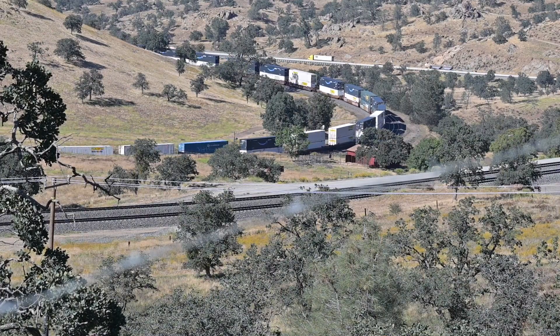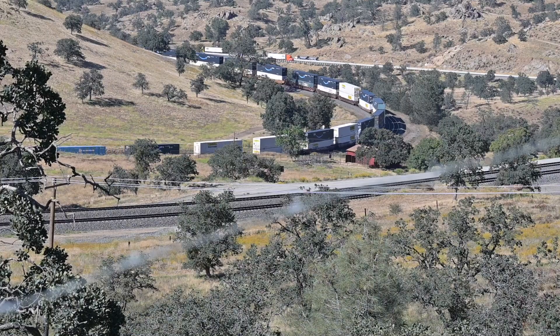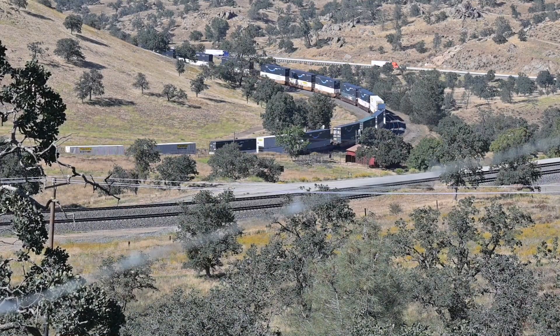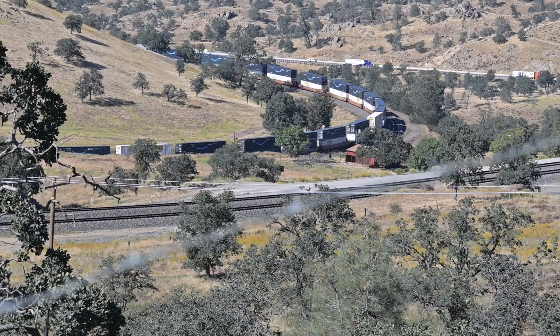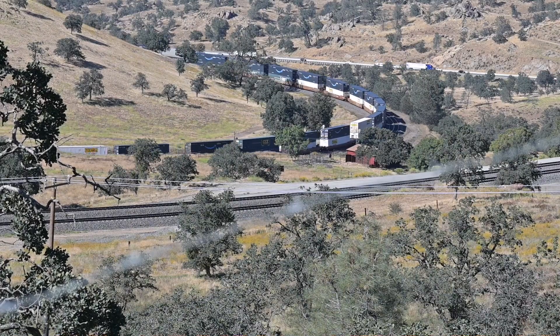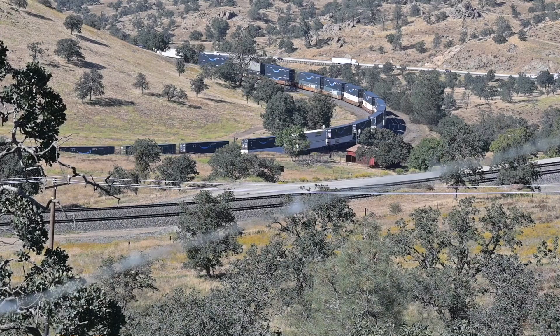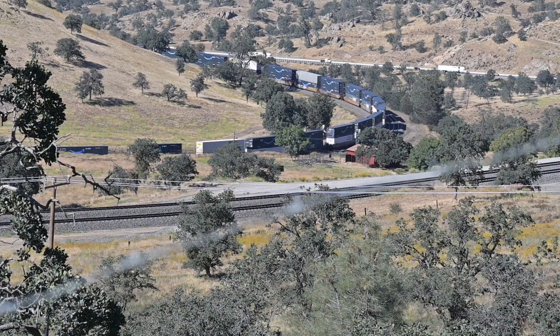If you wanted to come see the Tehachapi Loop, you can take Highway 58 either from Bakersfield or up the other side from Mojave. Exit at Keene, California — it's about three miles up the road. Just follow the signs and there's a great place to view the loop.